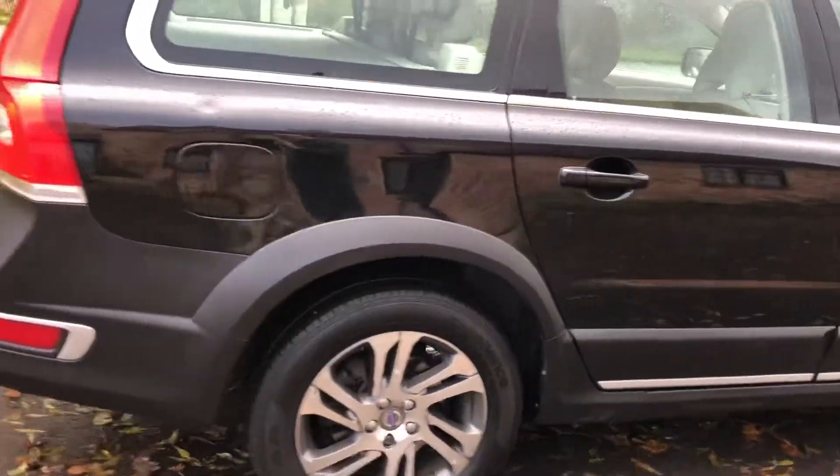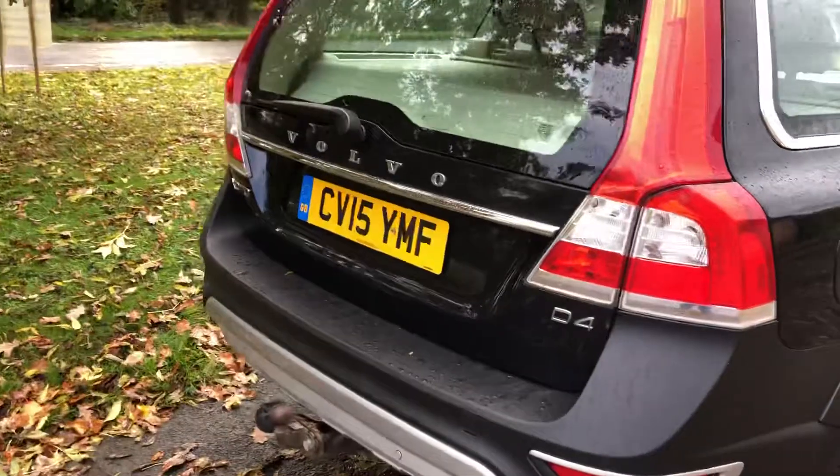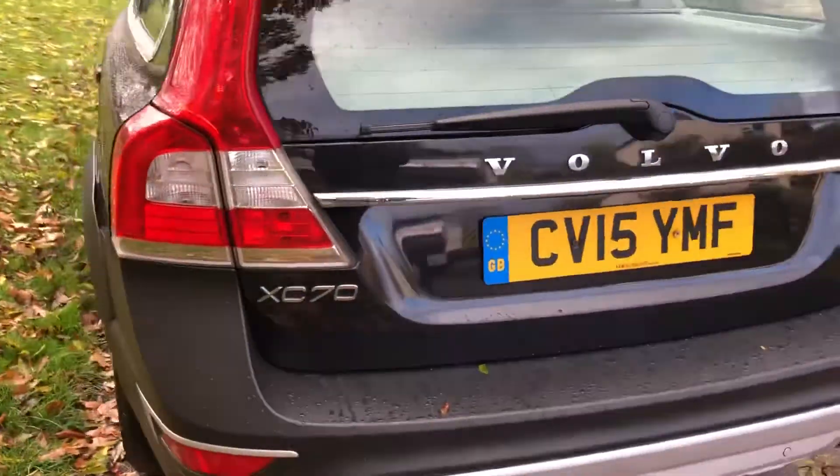Very, very low emissions, so only £30 a year for tax. Great performance. This one's got a tow bar. Beautiful looking car, in black, with cream leather interior.